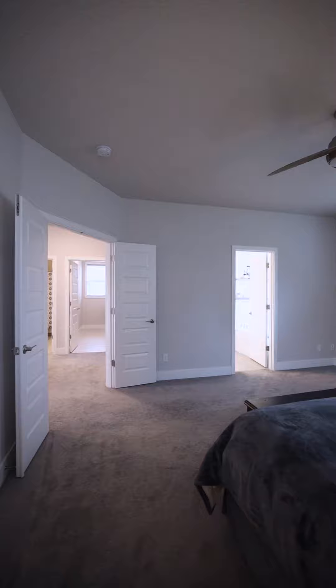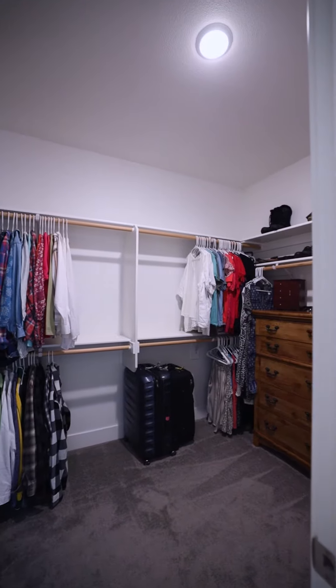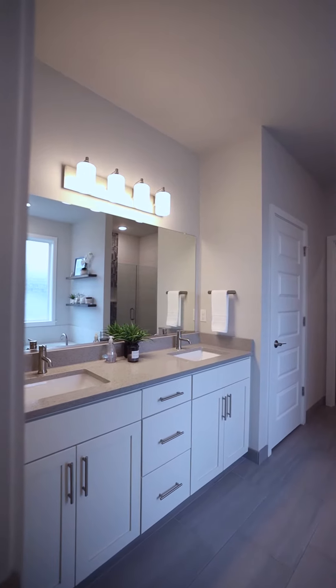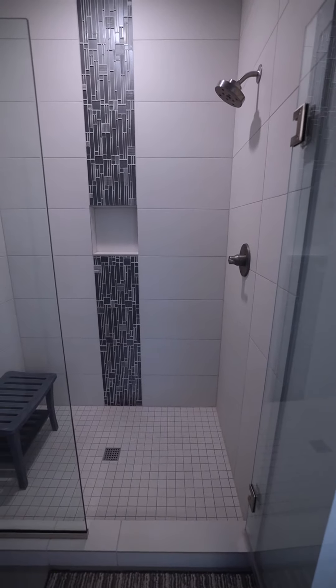French doors open into the spacious primary suite with a walk-in closet, soaking tub with tile surround, dual sinks, and the focal point of this bathroom which is this full contemporary shower with floor to ceiling tile.